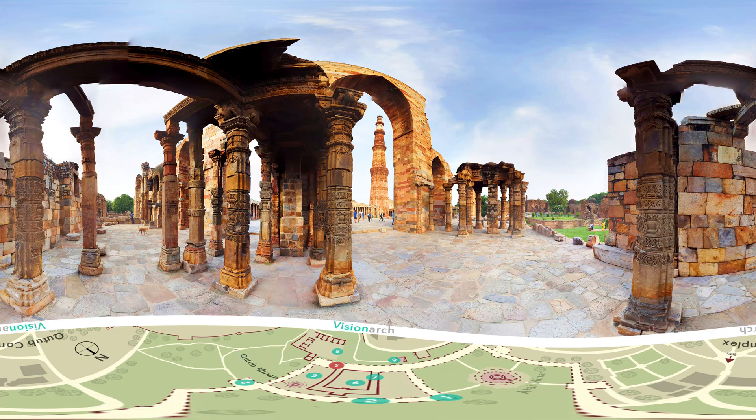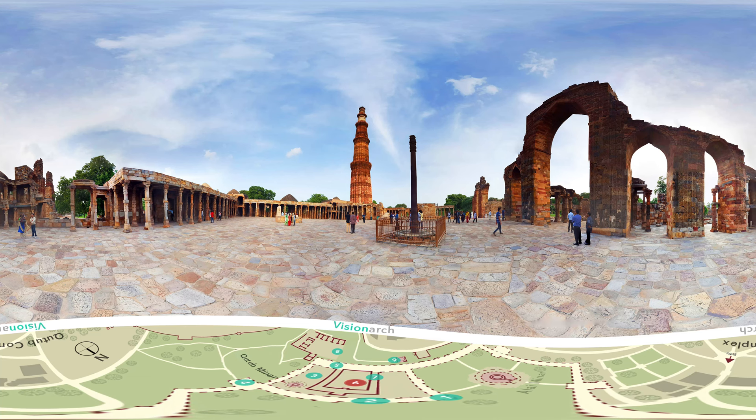The raw materials for constructing the Qutb complex were brought from the ruins of Hindu and Jain temples. One can easily see the inscriptions of Hindu gods on the columns. You are standing at the Quwwat ul-Islam Masjid.